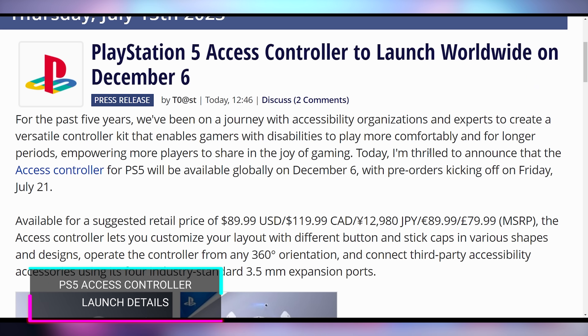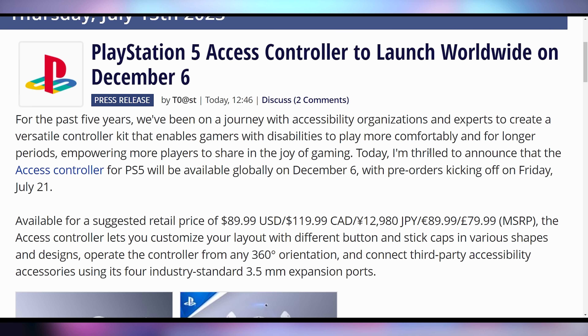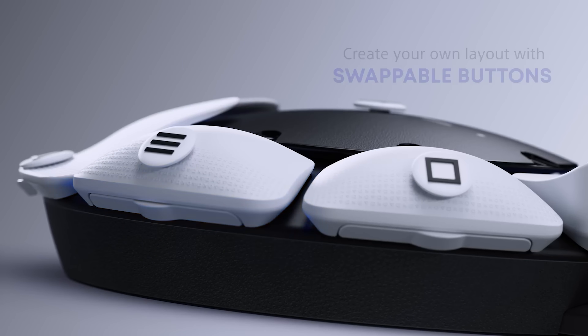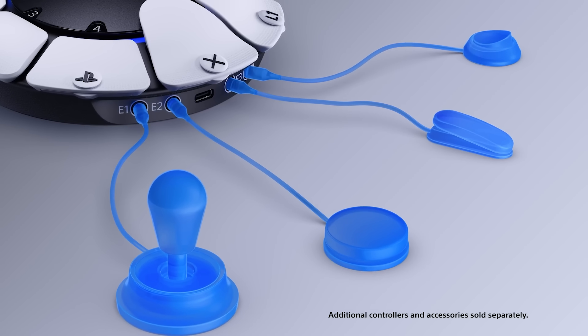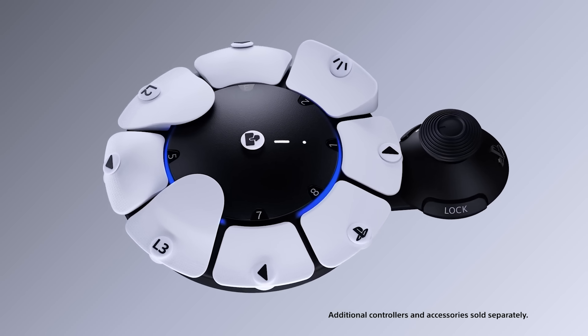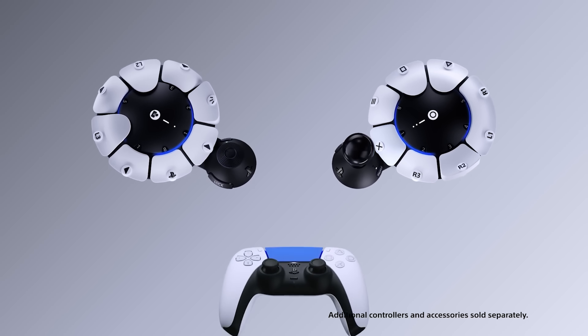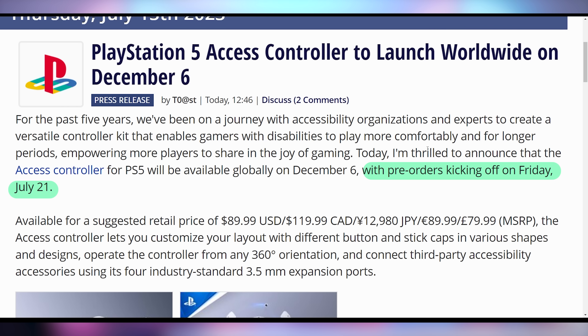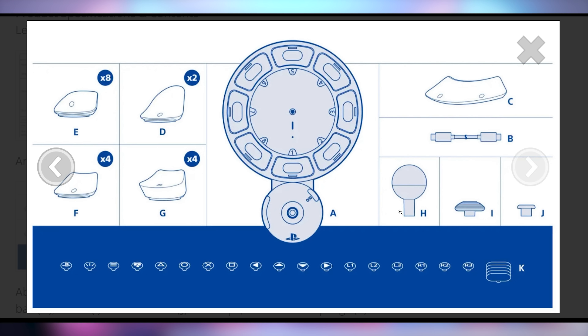They're making a new PS5 controller too. The PS5 Access Controller is gonna launch worldwide on December 6th of this year. It's their new accessibility controller with a cool wheel and a whole bunch of hot-swappable inputs. The whole thing is completely modular, and you can hook it up with different controllers including the original DualSense for touchpad capabilities. You can connect two of them together, and it supports up to four different third-party accessibility controls via 3.5mm jack. Pre-orders open on July 21st. Xbox came out with theirs in 2018 — it's about time PlayStation caught up.